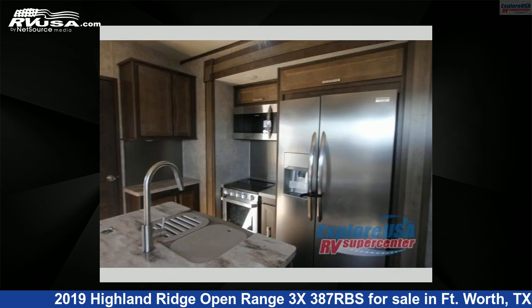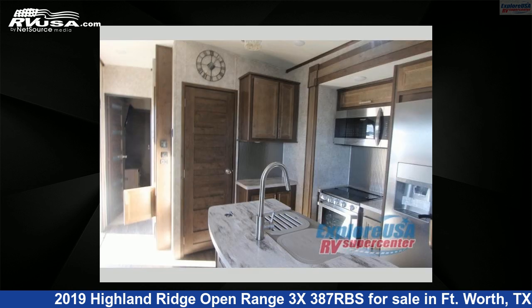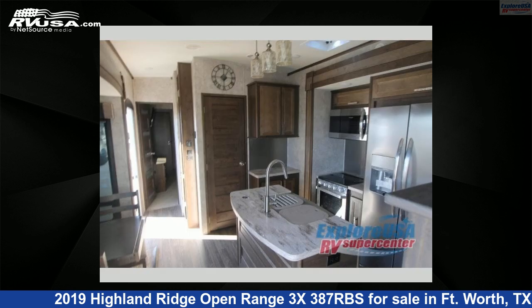For more information and pricing on this unit, and to see all units available for sale by ExploreUSA RV Supercenter, Ft. Worth, TX, visit RVUSA.com.